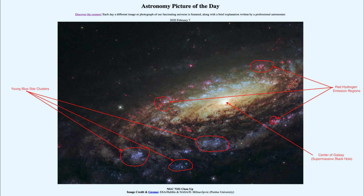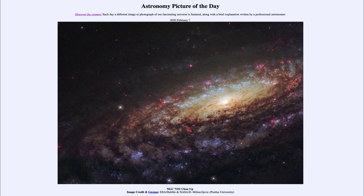So here we get to see a nice Hubble Space Telescope image of NGC 7331, a nearby spiral galaxy. That was our picture of the day for February 7th, 2020, titled NGC 7331 Close Up. We'll be back again tomorrow for the next picture, so until then, have a great day everyone and I will see you in class.